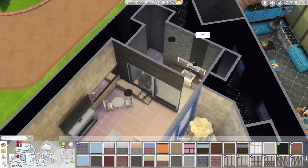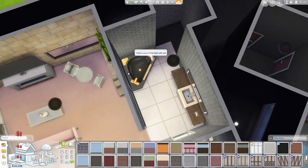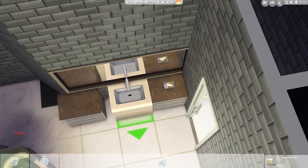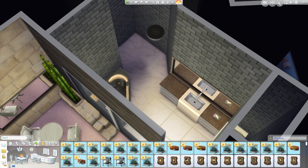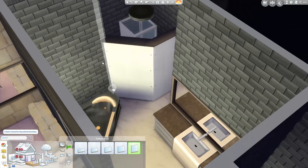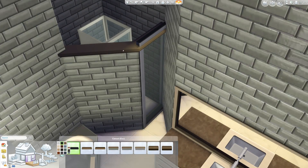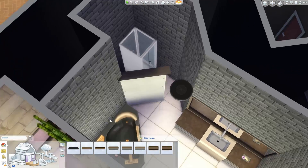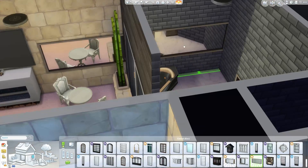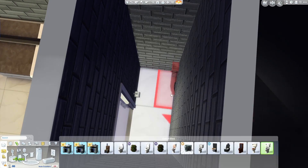I buy the packs as they come out, and you don't realize how many there are until you stop and count. There are five stuff packs — Luxury Party Stuff, Cool Kitchen Stuff, Spooky Stuff, Movie Hangout Stuff, Perfect Patio Stuff — and then two game packs: Outdoor Retreat and Spa Day, plus two expansions. I imagine we'll probably get a game pack soon, then maybe another stuff pack, then an expansion. But you don't really know the patterns until things progress.